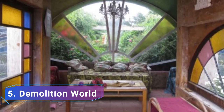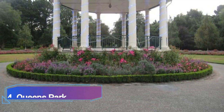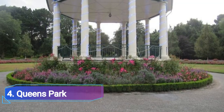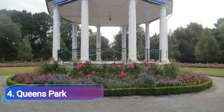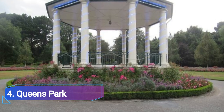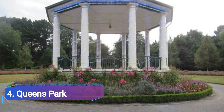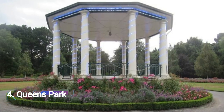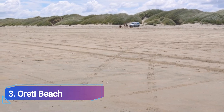Number four: Queen's Park. Queen's Park is one of Invercargill's most tranquil areas, with its clean gardens, arts monuments, and lovely fountains. This large 80-hectare park, located in the city, is great for biking, hiking, picnicking, and wildlife viewing.